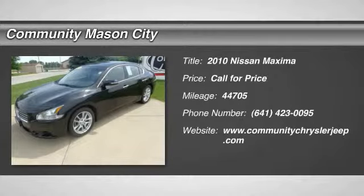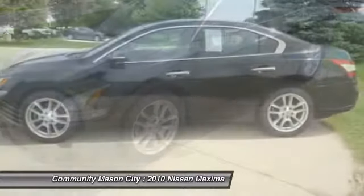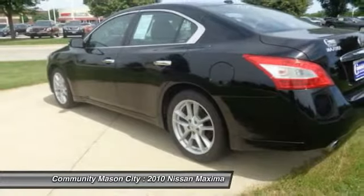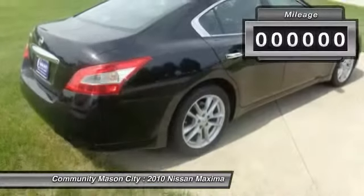The 2010 Nissan Maxima. Maxima offers elegance with an edge. The spacious interior provides refined comfort for up to five passengers. Advanced technologies such as Nissan Intelligent Key and push-button ignition offer convenience and control.